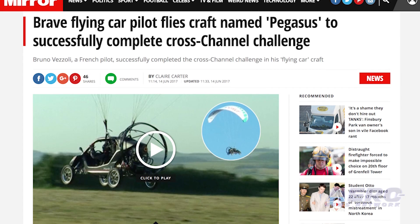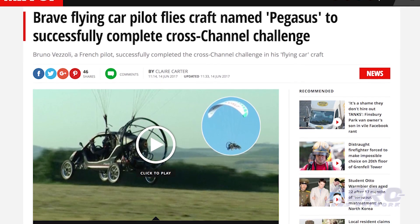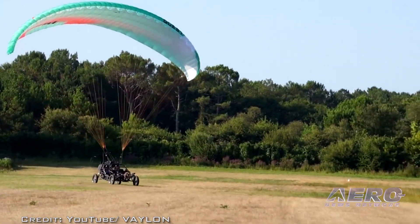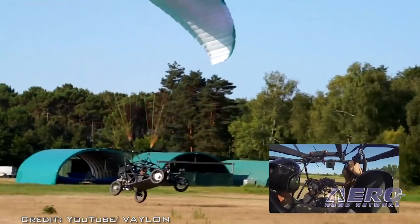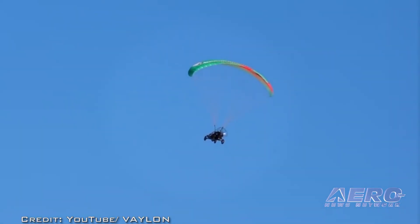The actual flight began at 8:03 a.m. local time and touched down at 8:53 a.m. Vizzoli departed from an abandoned military runway in Ambleteuse, Côte d'Opale, France, and landed in Dover, England. The Vailon Pegasus is the first so-called flying car certified by European authorities for both driving and flying.